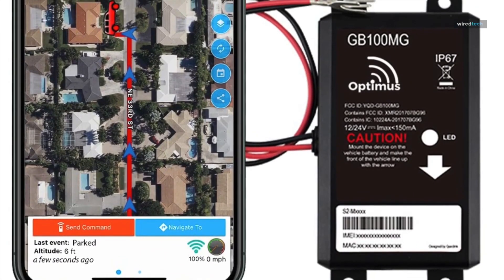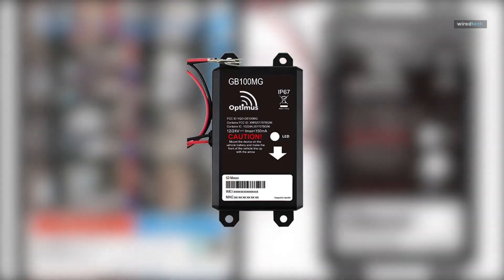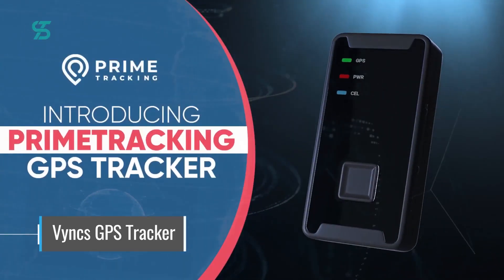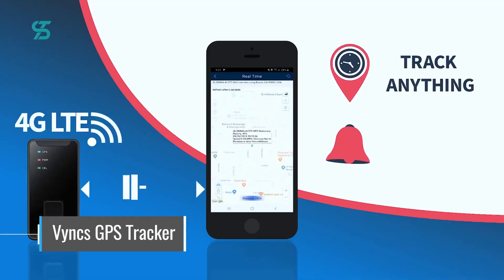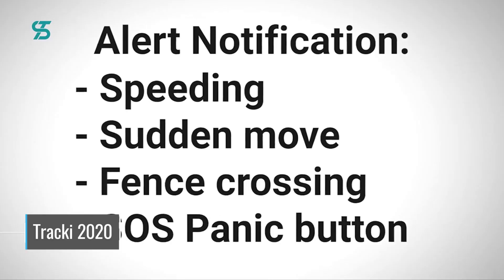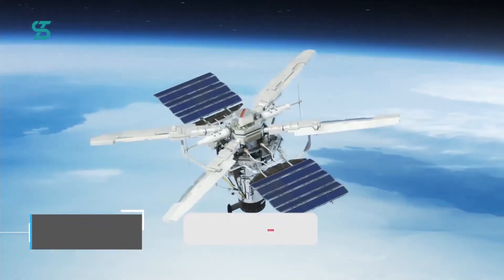In today's technologically advanced era, GPS tracking devices have emerged as indispensable car gadgets that provide peace of mind and convenience to vehicle owners. These devices harness the power of the Global Positioning System to pinpoint the exact location of a vehicle, enabling real-time tracking and monitoring. GPS tracking devices have become an essential safety feature, able to deter theft, aid in recovery in case of loss, and provide peace of mind while driving.